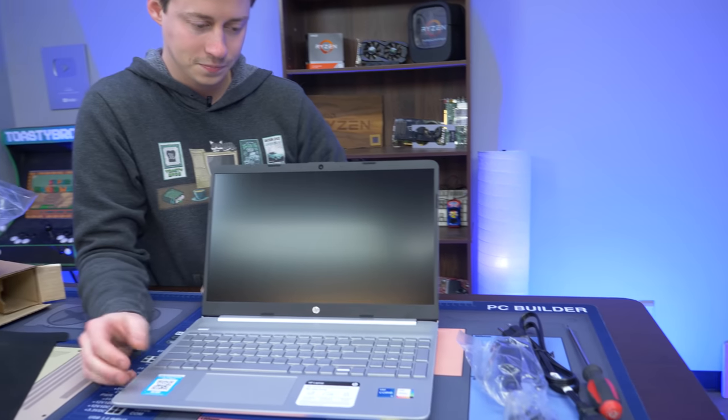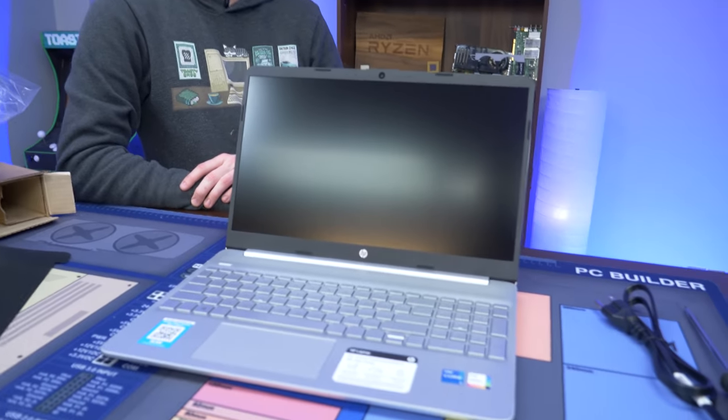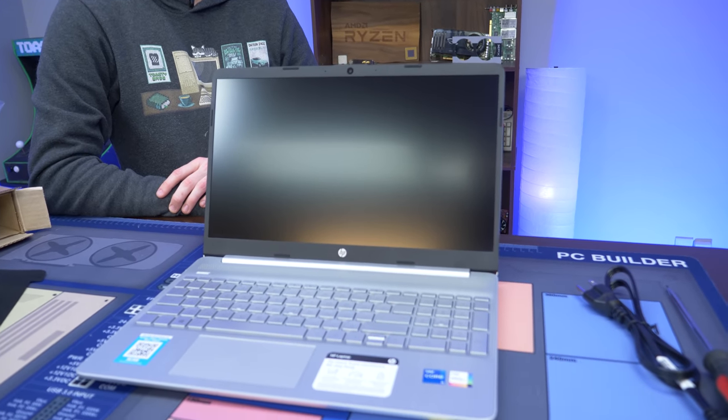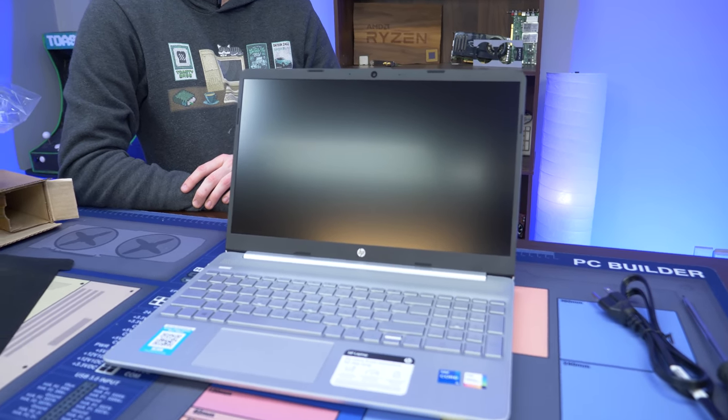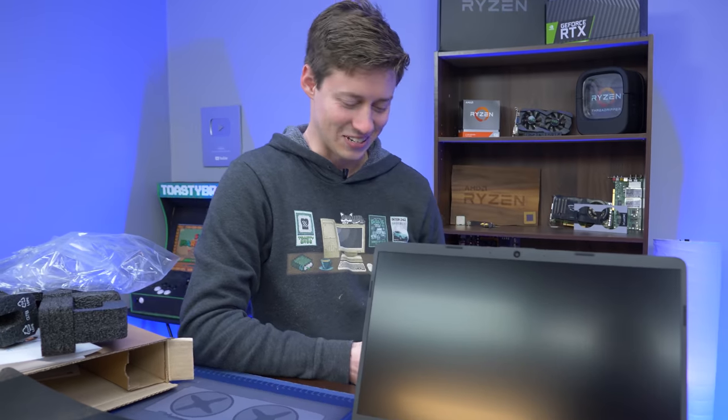So what we're going to do is turn it on and probably see if it comes with any built-in bloatware that you're going to want to get rid of, because sometimes that does happen with laptops like this. Then we're going to install just some basic games — some games you might play on the go, maybe your Minecrafts, Valorant, some Fortnite, stuff like that — and see what kind of performance we can get on this thing. Let's do it.